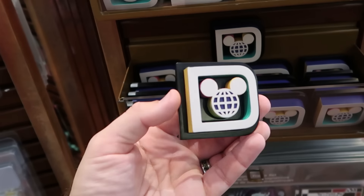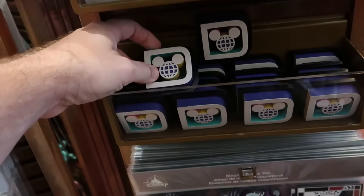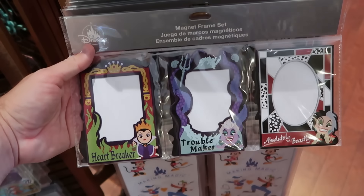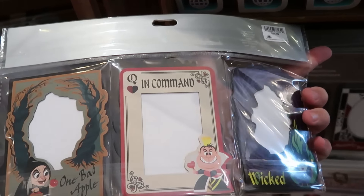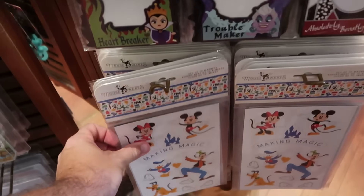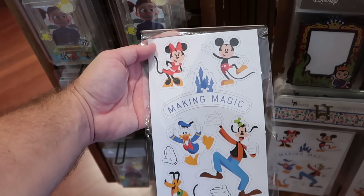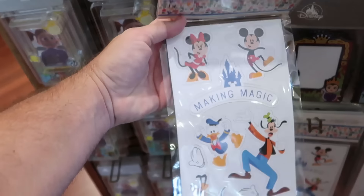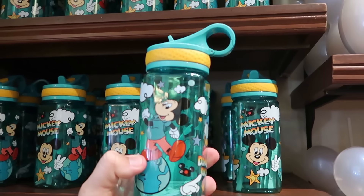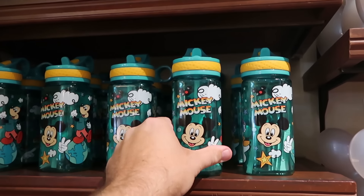On the spinny racks are brand new merchandise including a refrigerator magnet with the spirit jersey logo in lots of colors at $12.99, and a set of assorted Disney villains magnetic photo frames — Ursula, Cruella de Vil, and the Evil Queen — you get six different magnets for $19.99. Underneath is a mouseware set of 10 different refrigerator magnets featuring Mickey, Minnie, Pluto, and Cinderella Castle at $17.99. There's also a good selection of kids' drinkware with a straw and plastic carabiner — Donald Duck on one side, Mickey Mouse on the other — at $15 each.